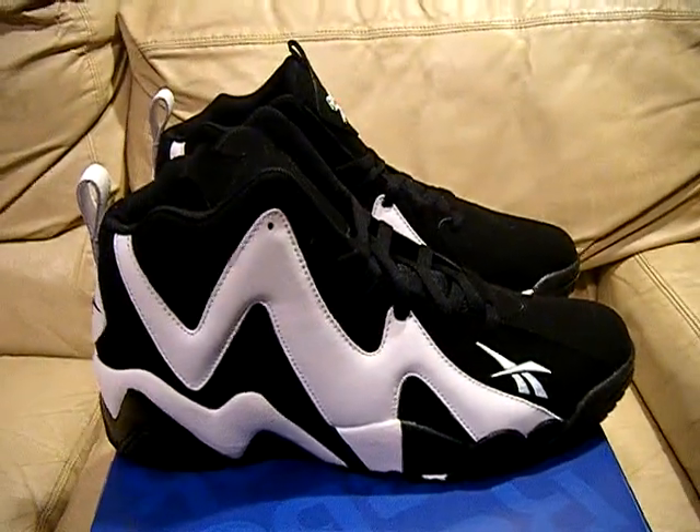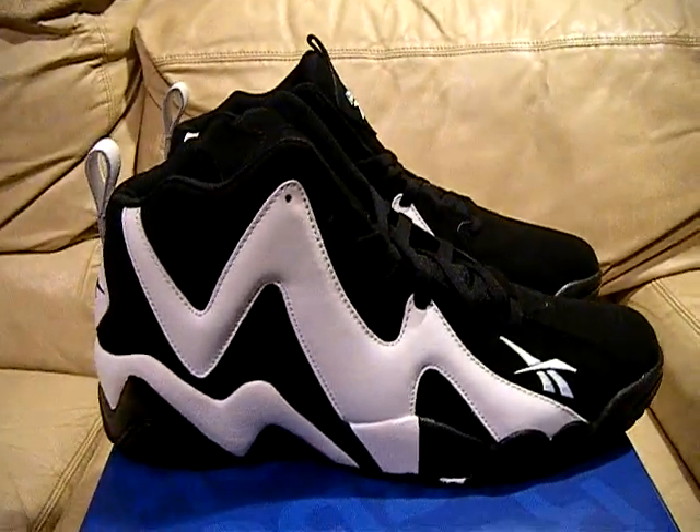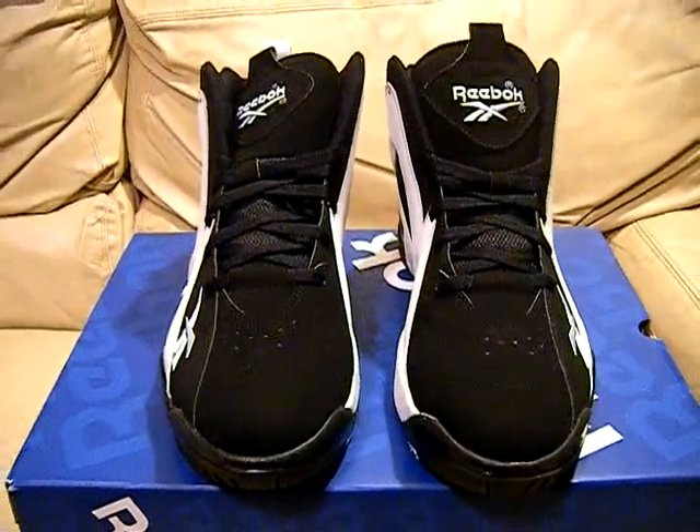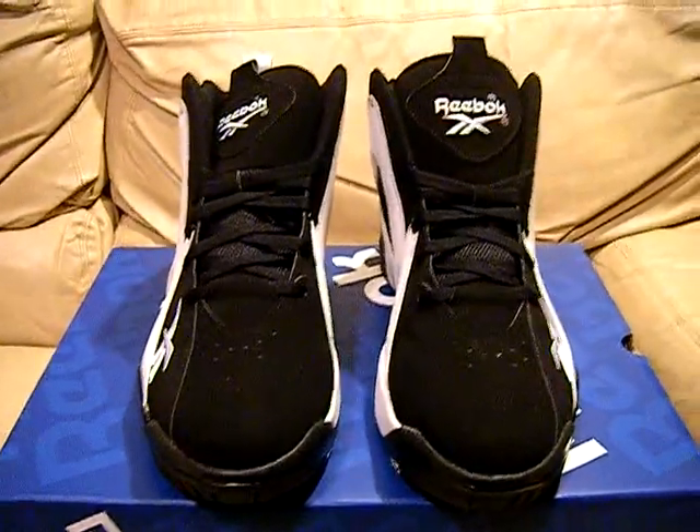Kamikaze 2 Reebok, retro 2013, black and white, Shawn Kemp, size 11 dead stock. If you guys got any questions, let me know. See you later. Peace.